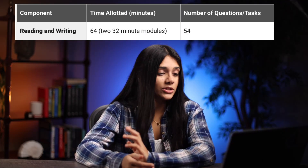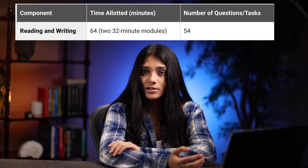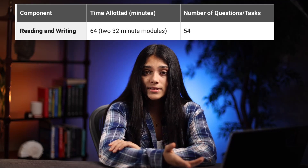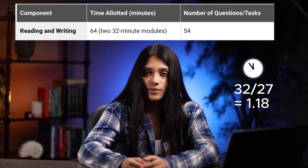If we look at the SAT reading and writing section, you can see that we have two modules. Each module is 32 minutes long and each module contains 27 questions. This means you have about a minute and 18 seconds for each question.